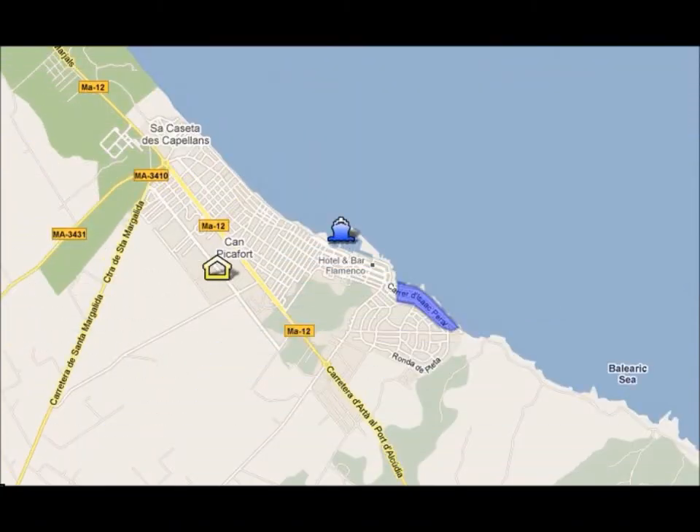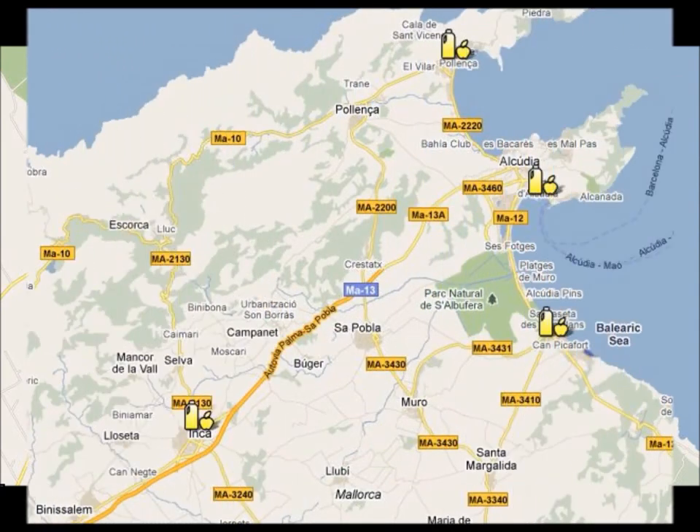In Can Picafort, you can visit the marina, the market, or you can go for a short walk on the seafront. If you want to do some shopping, you can visit one of the local markets in the area. Port Alcúdia markets are on Tuesdays and Sundays, Can Picafort markets on Saturdays, Port Pollença on Wednesdays, and the biggest market is Inca Market on Thursdays.